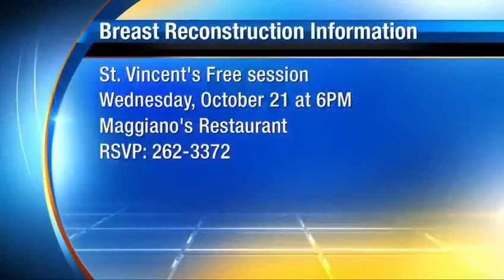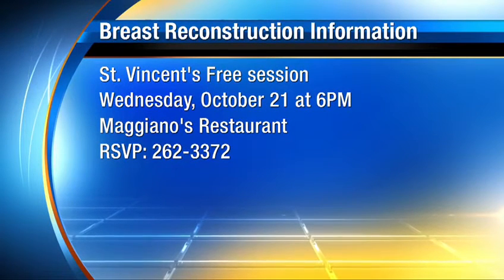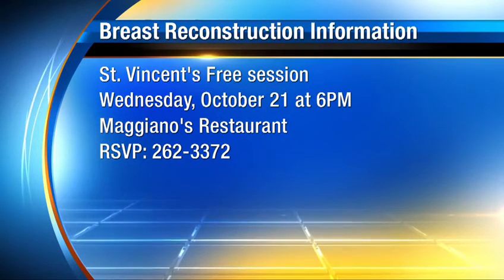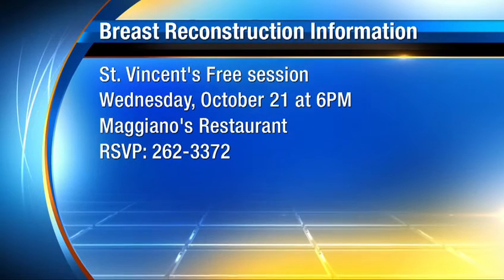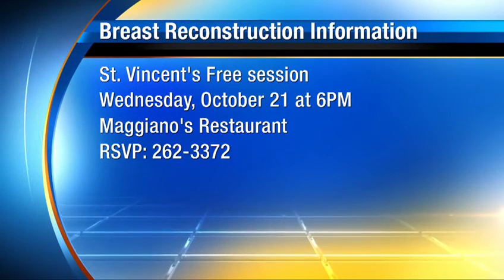It's a terrible disease to have to face, and if you don't have to deal with complications for many months after, that's much better. Doreen was one of the very first patients to receive this technology here at St. Vincent's. They are also offering a free information session for those considering post-mastectomy breast reconstruction, to be held on Wednesday, October 21st at 6 p.m. at Maggiano's Restaurant at the St. John's Town Center, with doctors on hand to answer any questions.